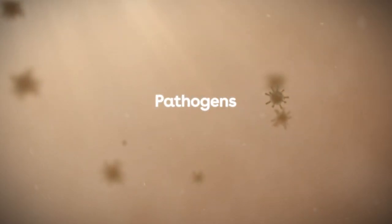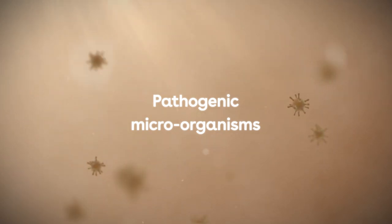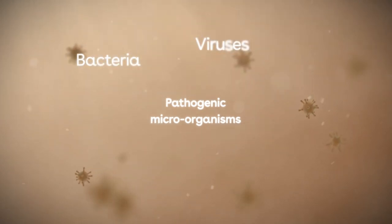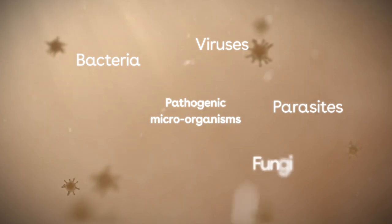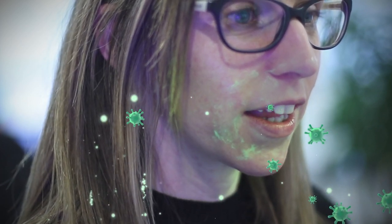Infections and infectious diseases are caused by harmful germs known as pathogens or pathogenic microorganisms. They include bacteria, viruses, parasites, fungi and infectious proteins called prions. Infectious diseases can spread from person to person. You become infected when one gets into your body, survives your immune response and starts to reproduce and grow. This can cause you to feel unwell.